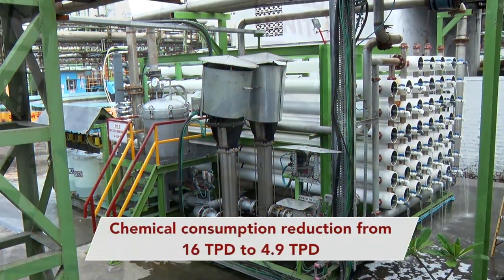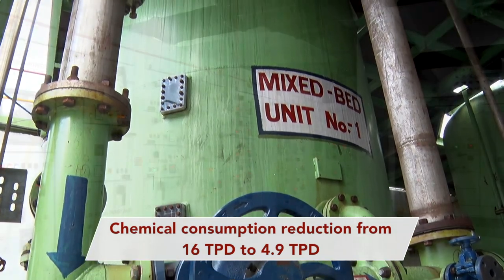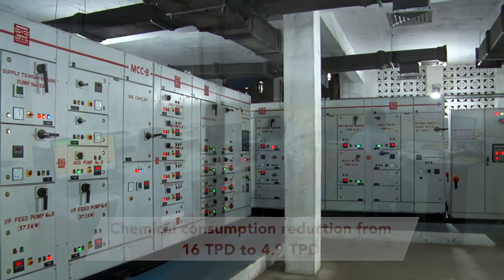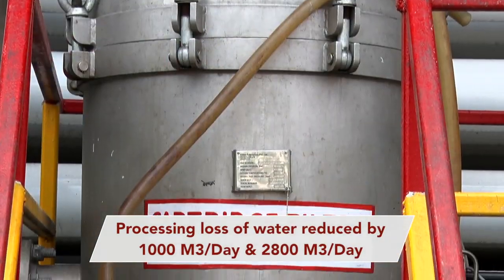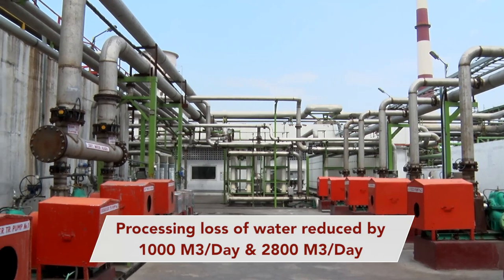Chemical consumption has reduced from 16 TPD to 4.9 TPD, and processing loss of water has been reduced by 1,000 cubic meters per day and 2,800 cubic meters per day.